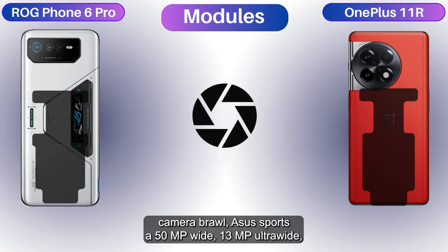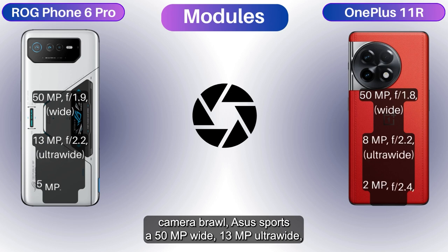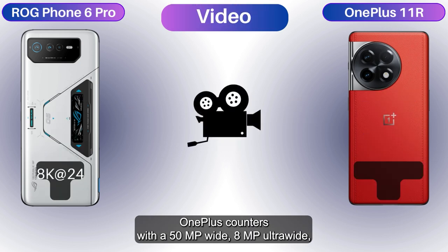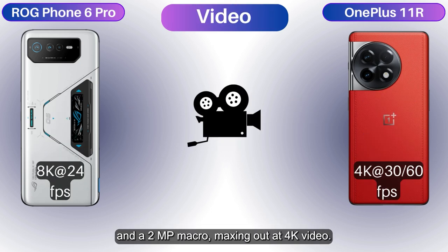For the main camera brawl, Asus sports a 50MP wide, 13MP ultra-wide, and 5MP macro setup capable of 8K video. OnePlus counters with a 50MP wide, 8MP ultra-wide, and a 2MP macro, maxing out at 4K video. 8K or 4K — who's your cinematic champion?